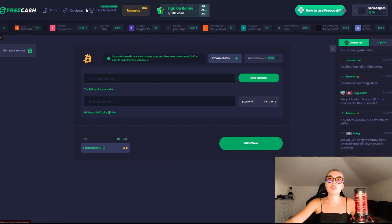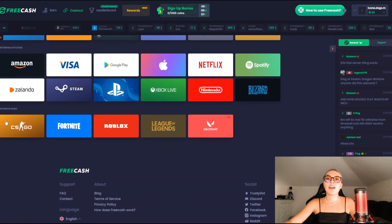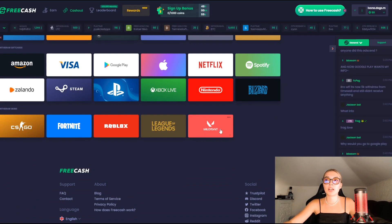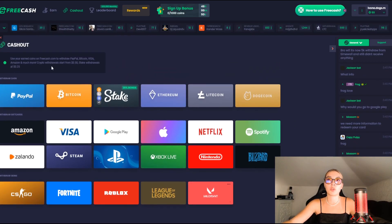If not Bitcoin, you have so many other ways to withdraw. You can do it via gift cards. You can take CSGO, Fortnite, Roblox, League of Legends — depending on what you're playing — and you can choose any one of those and withdraw your rewards.